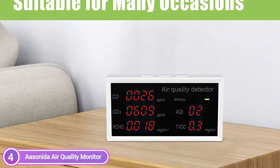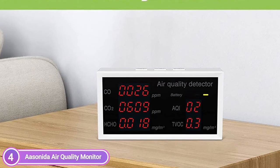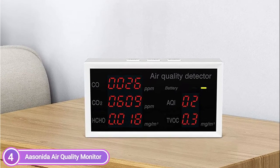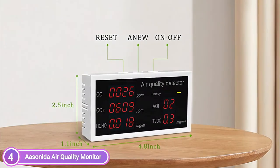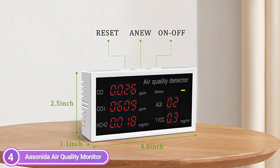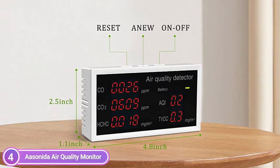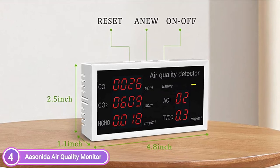Once you have turned on and warmed up the air quality detector for two minutes, the LCD screen clearly displays the current CO, HCHO, CO2, TVOC, and AQI — five indicators. The battery indicator shows three color states: green indicates the battery is in good condition, orange represents half battery, and red signals insufficient power.